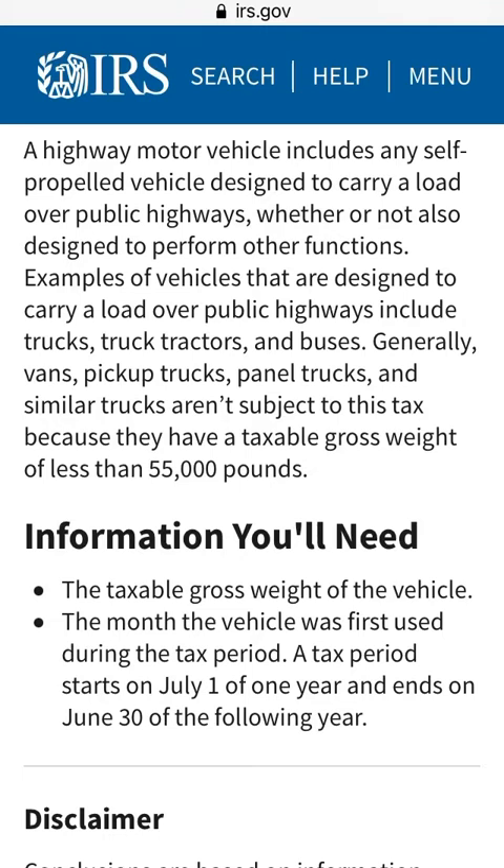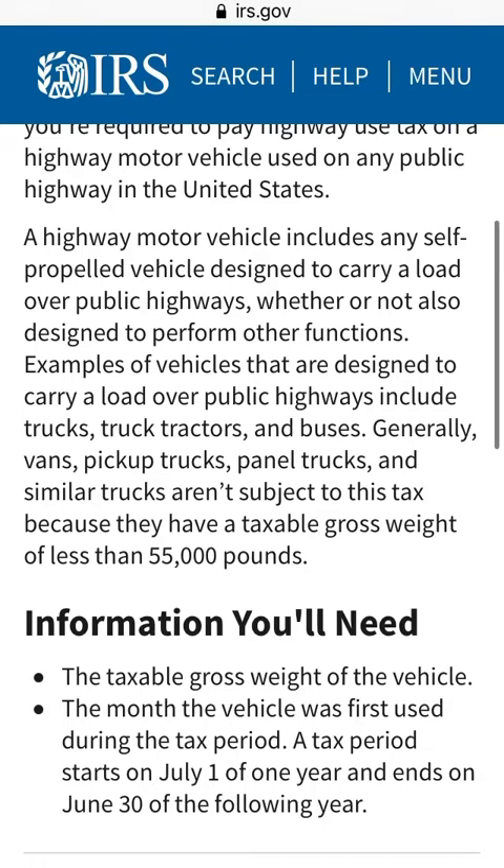Generally, vans, pickup trucks, panel trucks, and similar trucks aren't subject to this tax because they have a taxable gross weight of less than 55,000 pounds. So if your truck or van weighs less than 55,000 pounds, you do not have to pay this tax.